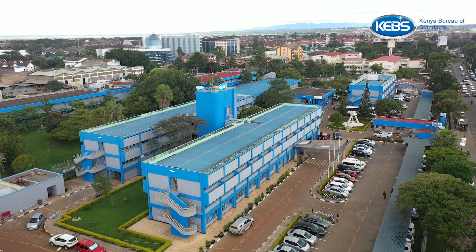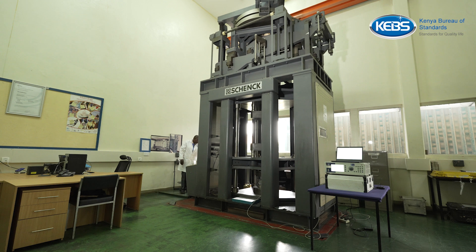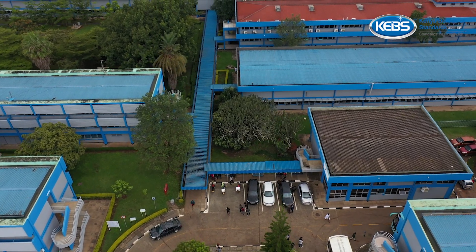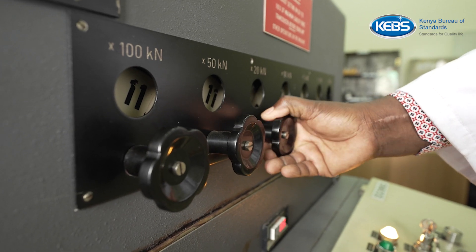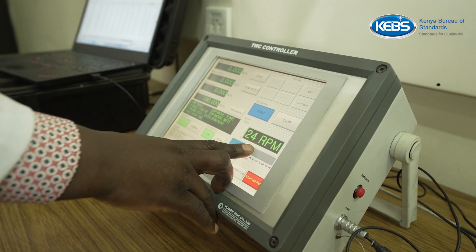The measurements are key in both service and industry sectors. The Force, Torque and Hardness Laboratory is one of the metrology laboratories set up at the Kenya Bureau of Standards. The laboratory realizes the SI unit of Force in Newton and calibrates its practical application in our daily lives. Let's look at what happens in the Force Laboratory.